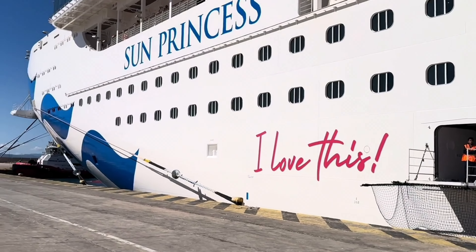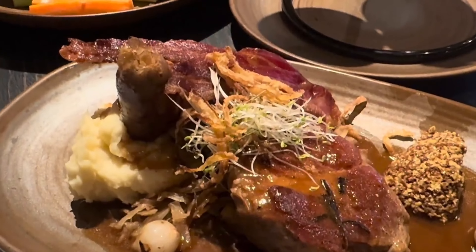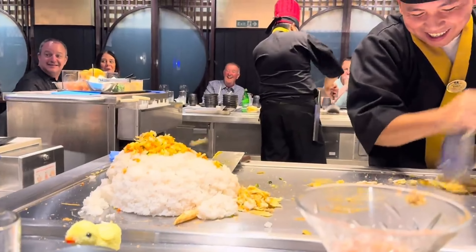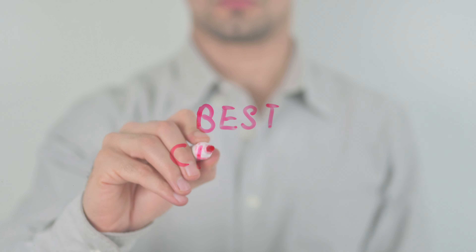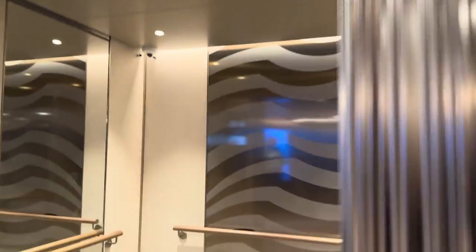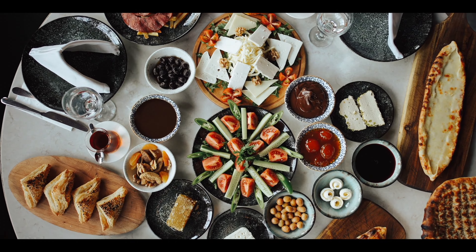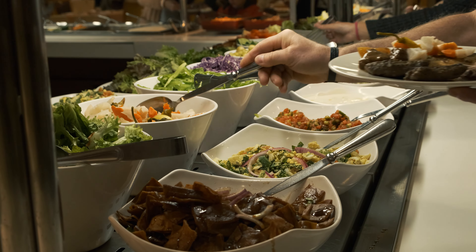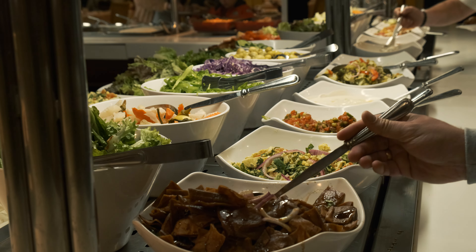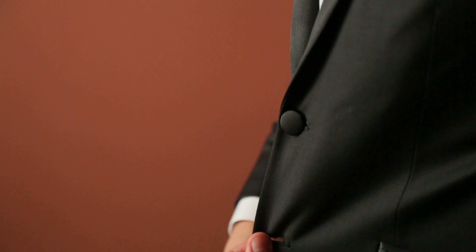Alright foodies, it's time to talk about one of the most exciting parts of any cruise — dining options. On the Sun Princess, there are so many incredible places to eat that it's hard to pick a favorite. Whether you're in the mood for a formal sit-down dinner, a casual bite, or something in between, this ship has got you covered. Get ready to explore a world of flavors and discover where to have the best dining experiences at sea.